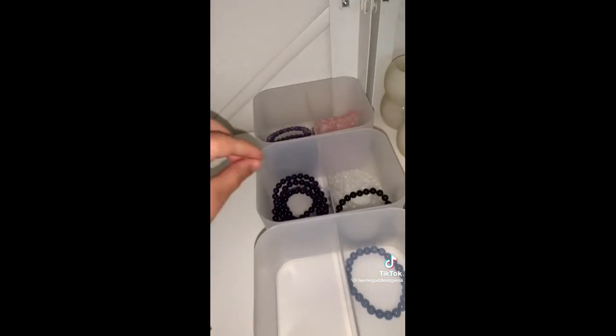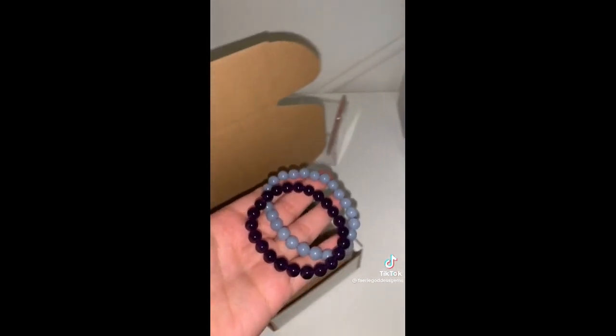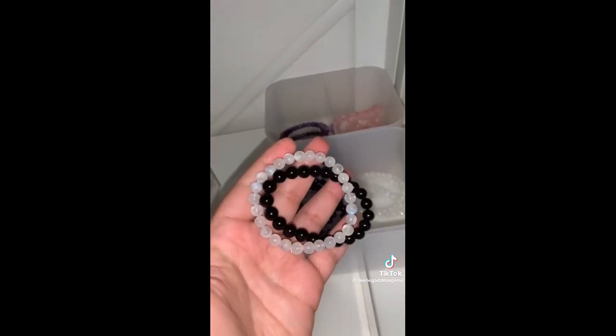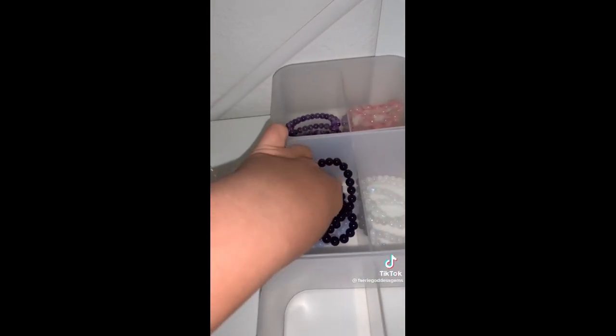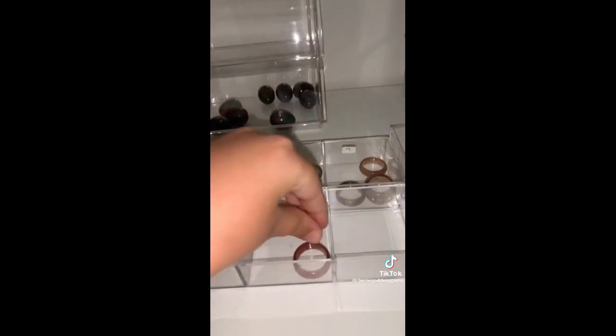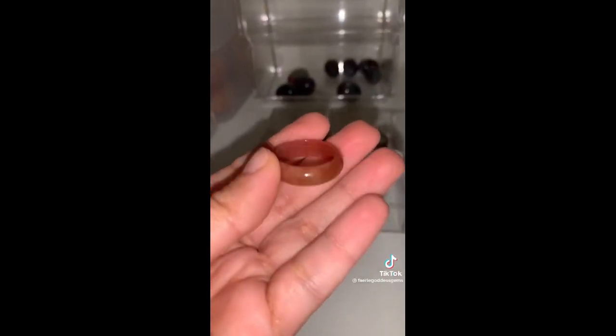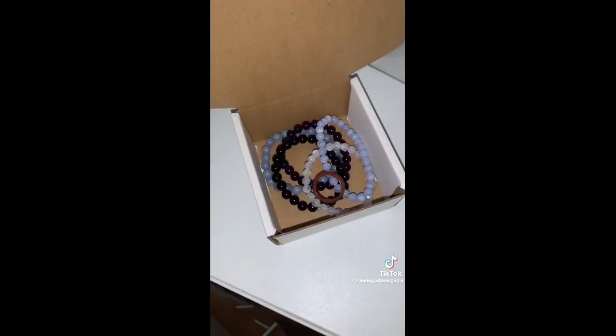Next up is Hannah, who ordered a bunch of bracelets. Starting with amethyst and angelite, then rainbow moonstone and black tourmaline — gorgeous, gorgeous flash on the moonstone. And lastly a blue lace agate bracelet. And a colorful moss agate ring in size 10 — a very pastel red and orange color. Thank you so, so much Hannah — this is such a pretty order.